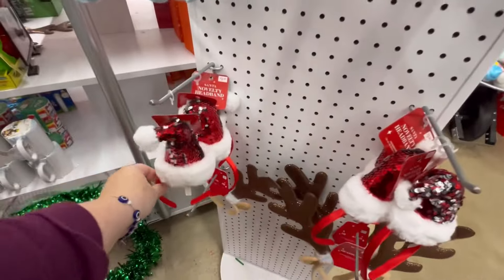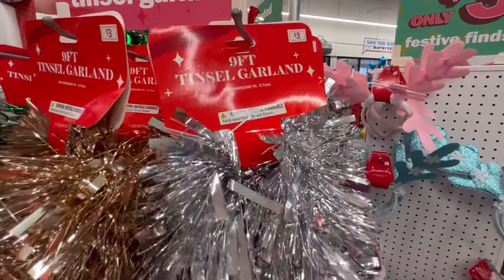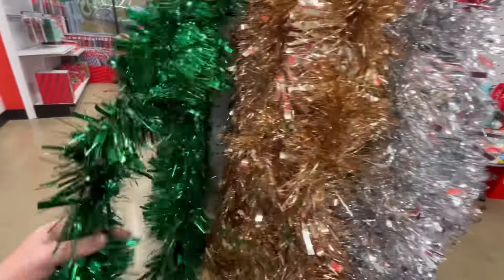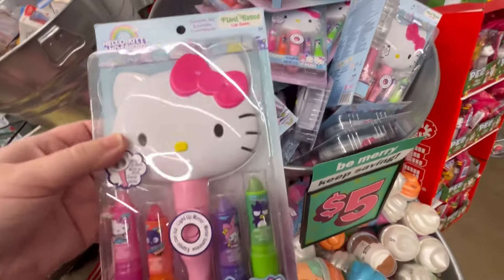They've got some little antlers — these are adorable if you work with kids, want to have a good time, or you're going to a fun little party and want to wear a santa hat. They have some tinsel garland — this is going to be nine feet, and they have pink! I like that red too.